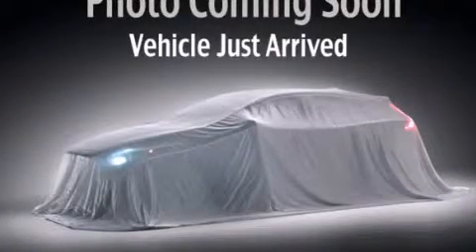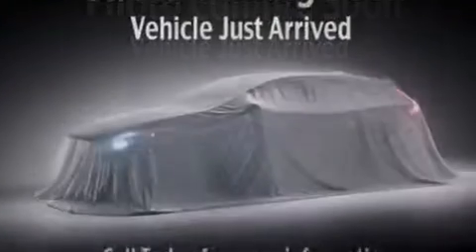This is a 2012 Dodge Journey. Safety, space, and comfort.